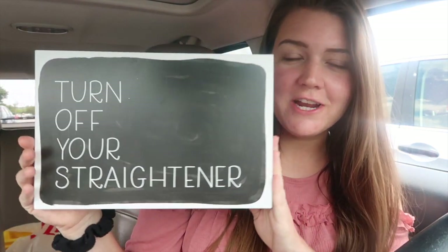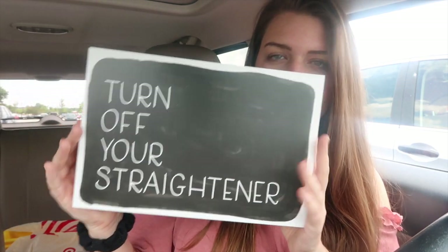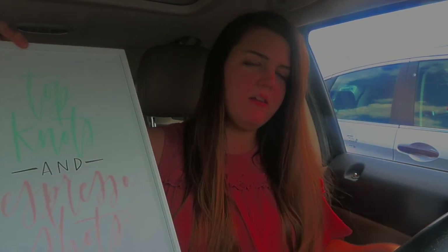I didn't get anything for my classroom, but I did end up getting stuff for my apartment since now I'm a single lady and live alone. I got this sign that says 'turn off your straightener' — super cute for my bathroom. It's like a little chalkboard. And then I got this sign that says 'top knots and espresso shots.' It's blue and pink, super simple, I love the font. This will probably go in my kitchen. It was like $15 altogether because they were 50% off, or one was 50% off and I used the 40% off coupon on the other.